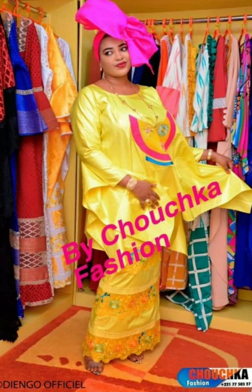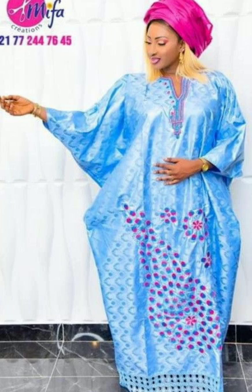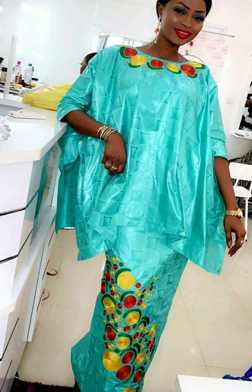You can buy these dresses from AliExpress, Alibaba, Etsy, or any online shop. Continue to watch and let me know what your thoughts are in the comment section below.